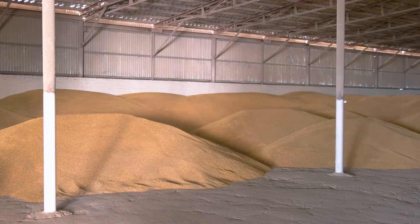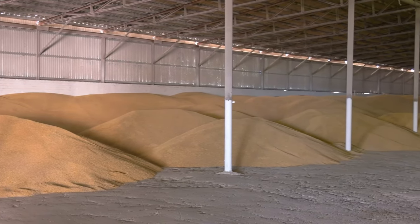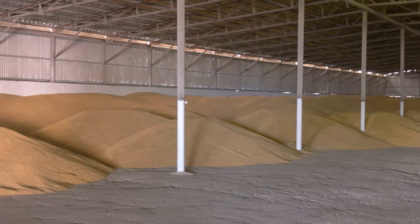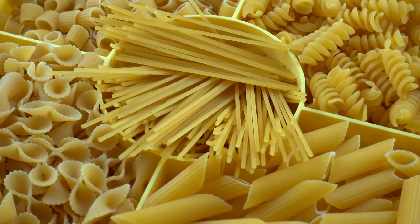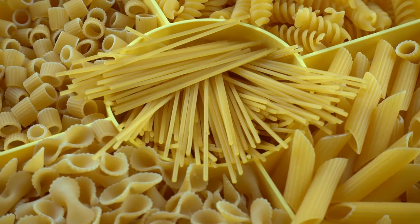Next up, pasta. It's not just a comfort food but a long-lasting, energy-dense food that can be stored for an impressive duration. Keep a variety of shapes and sizes on hand for different meals — spaghetti for a hearty Bolognese, or small shells for a warming soup.